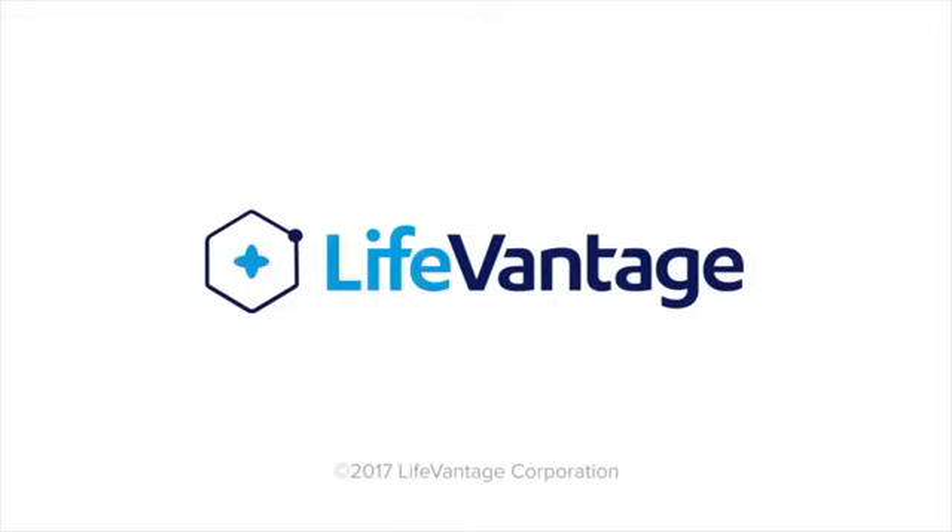All right, that wraps up the Smart Start Bonus training, the first video in our LifeVantage Compensation Plan series. Be sure to subscribe to our YouTube channel, Sean and Michelle Poe, so you can watch the rest of the series and be updated when new trainings come out.